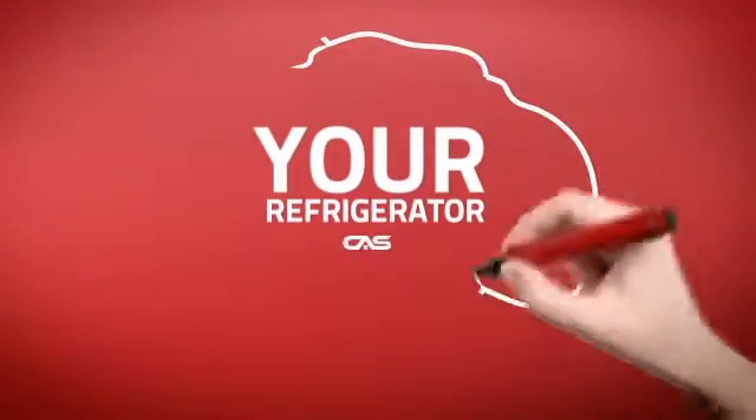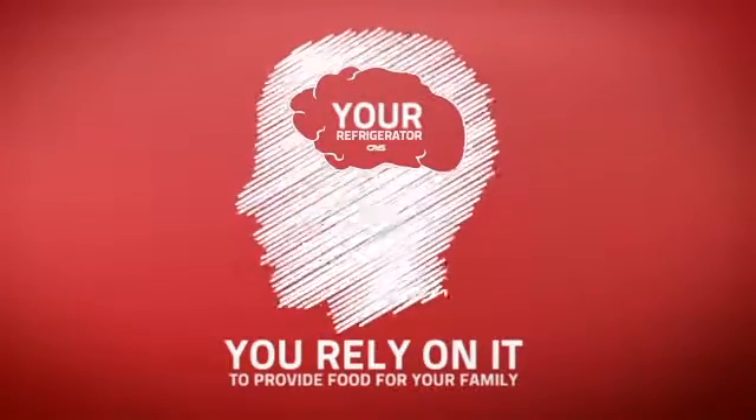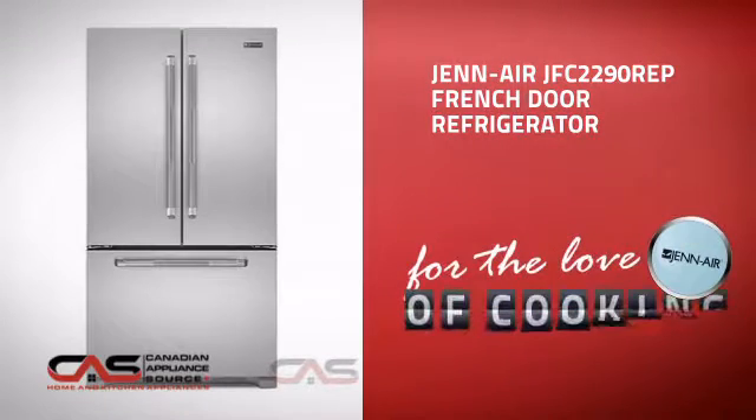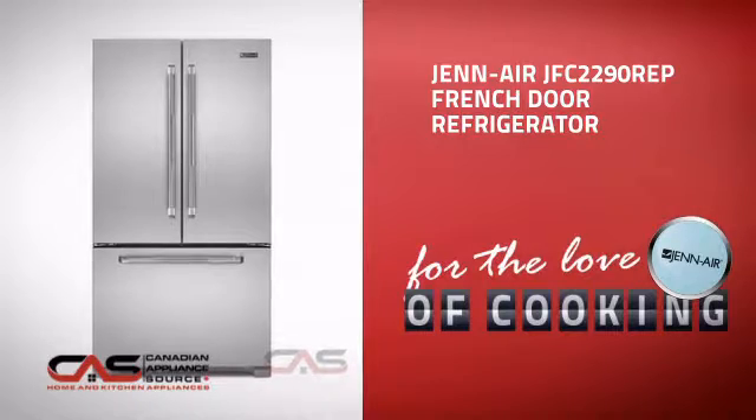At Canadian Appliance Source, we know that your refrigerator is part of your home's brain. You rely on it to provide food for your family, so making sure it is smart is a good idea. This full-size refrigerator from Jenn-Air is just the kind of smart fridge you want.